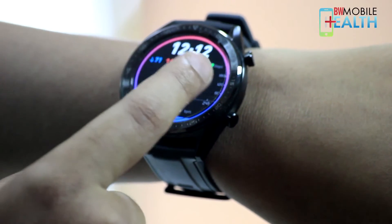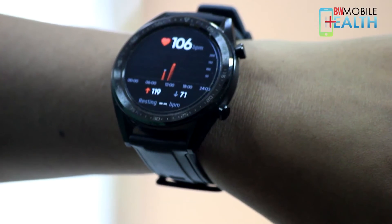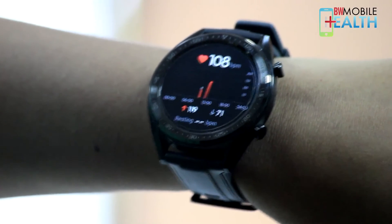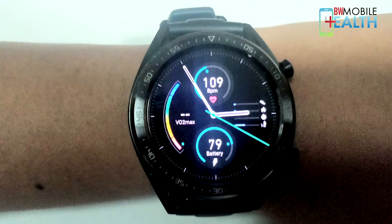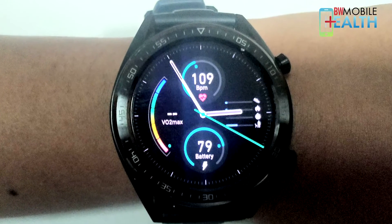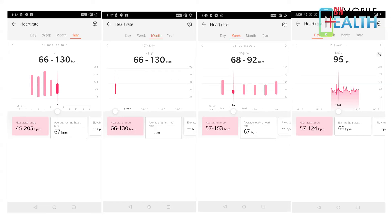The Huawei Watch GT, like many other smartwatches and fitness trackers, comes with a heart rate monitor. It can measure your heartbeat while you're working in the office or working out at the gym. You can keep a check on your heart rate from the home dial of the watch, and also save historic data in the Huawei Health mobile app. The data is saved by day, week, month, and every year.